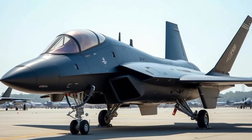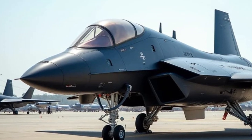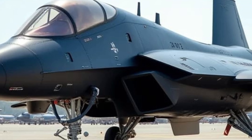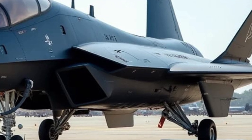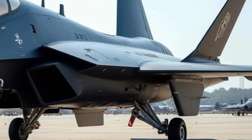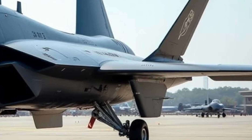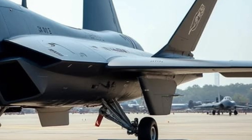This sixth-generation fighter jet is designed to achieve air superiority, with capabilities that rival the most advanced aircraft globally. One of the standout features of the JXDS is its tailless design, a departure from traditional fighter jet configurations. This design choice enhances the aircraft's stealth capabilities by reducing its radar cross-section, making it less detectable to enemy radar systems. Additionally, the JXDS incorporates full-moving wingtips, a feature that provides greater aerodynamic flexibility and enhances maneuverability during high-speed operations.